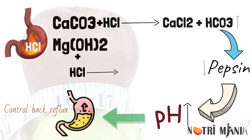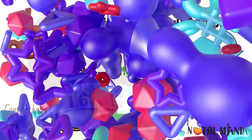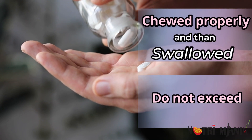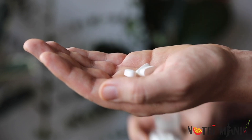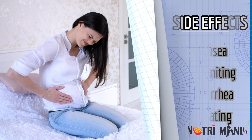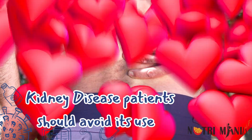In the same way, magnesium hydroxide reacts with hydrochloric acid and forms magnesium chloride, fighting against acid indigestion. Ventacid comes in chewable tablet form. The tablets should be chewed properly and swallowed. Do not exceed more than three tablets a day. Try to take it after meals. Exceeding the recommended dose can lead to nausea, vomiting, and diarrhea. People having renal disease should avoid its use.